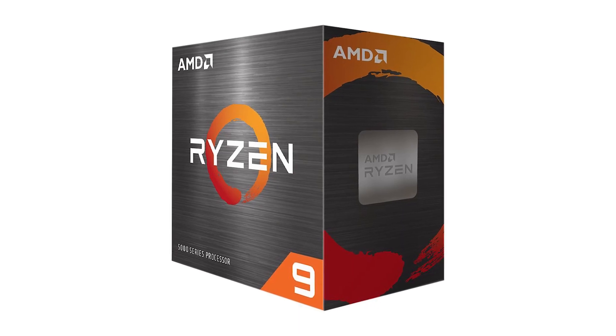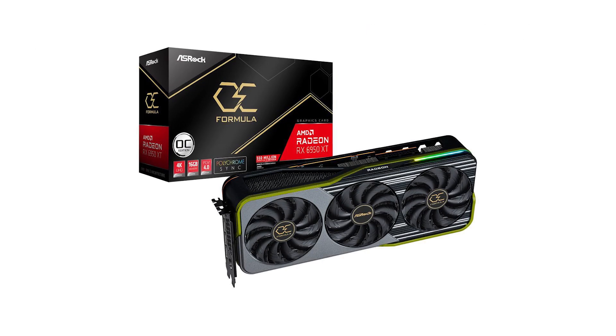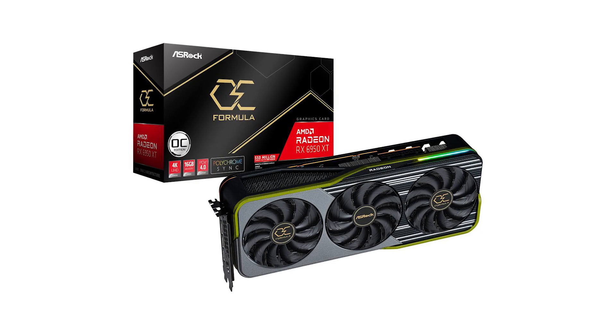Today's CPU and GPU of choice are the AMD Ryzen 9 5950X and the AMD Radeon RX 6950 XT — basically the top-of-the-line consumer products from AMD. I'm excited because I built this earlier this week with a lot of amazing parts.